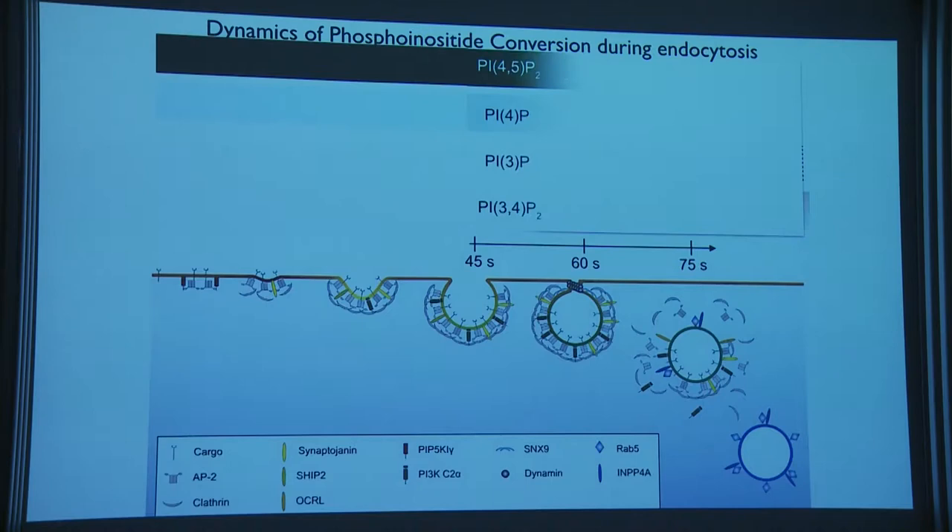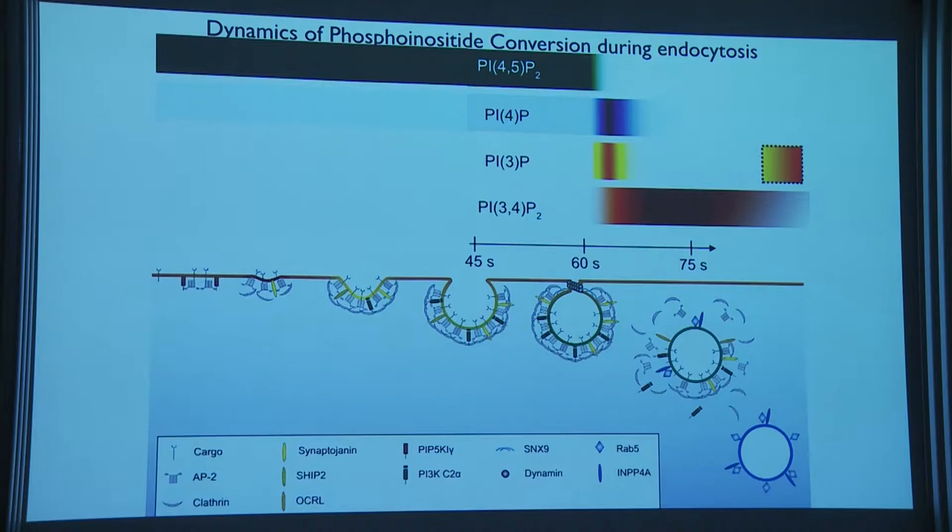By following how auxilin gets recruited and using a trick where we replace its natural PTEN-like domain with domains from other proteins known to bind specific lipids, we found the following: the plasma membrane has PI(4,5)P₂ and trace amounts of PI4P. When we pinch, there's a pulse of PI4P while PI(4,5)P₂ is consumed, then a pulse of PI3P, and then PI(3,4)P₂ appears and slowly decays. These are sequential waves of phosphoinositide species.